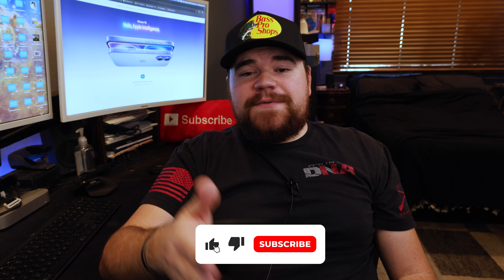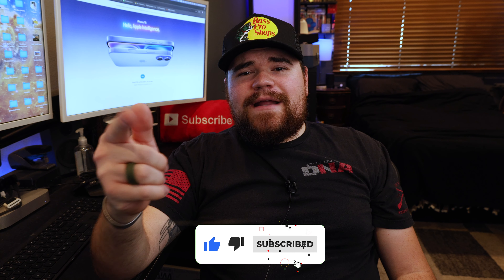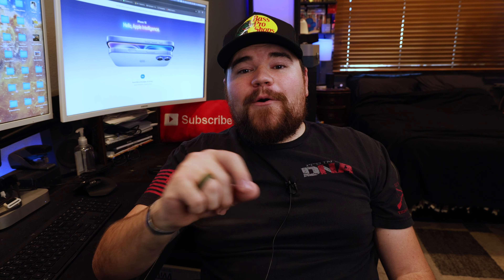If you're new to the channel, hi, my name is Ben. I make videos and vlogs about photography and tech. If that's something that you're into, consider hitting that subscribe button and joining the family. We are on our way to 2K. All right, let's get into it.